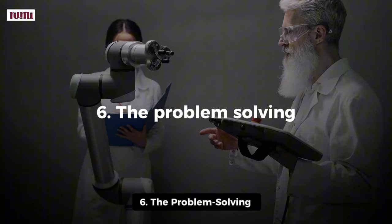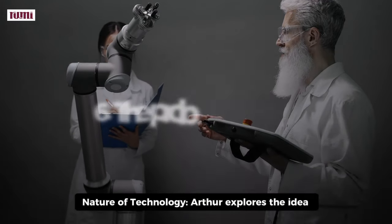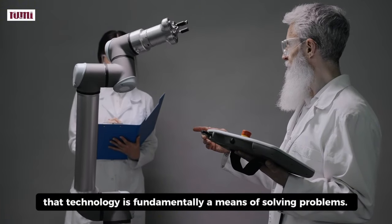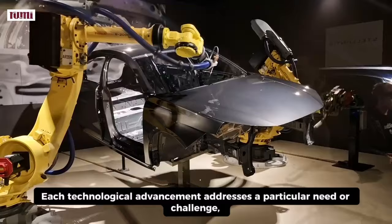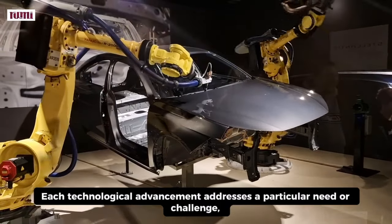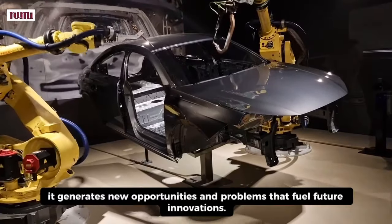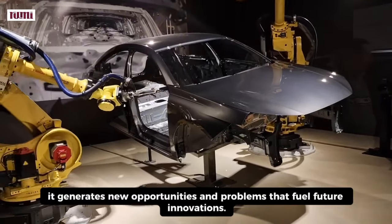6. The Problem-Solving Nature of Technology. Arthur explores the idea that technology is fundamentally a means of solving problems. Each technological advancement addresses a particular need or challenge, and in doing so, it generates new opportunities and problems that fuel future innovations.